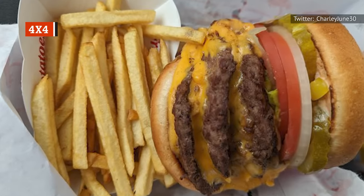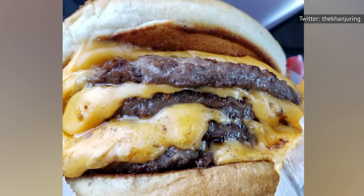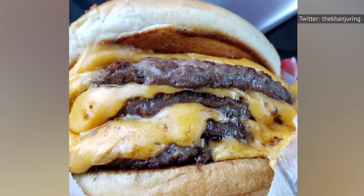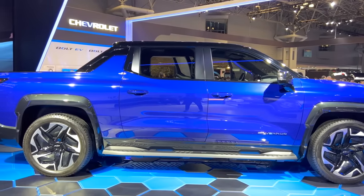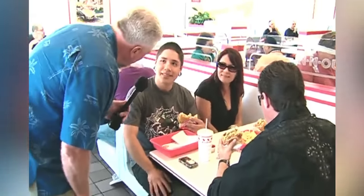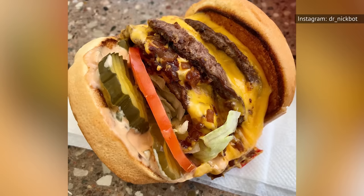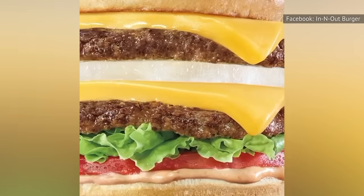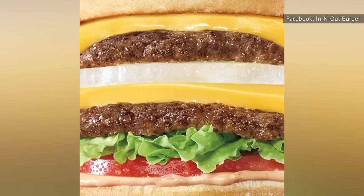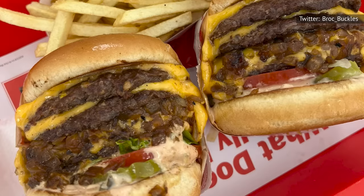Somewhere in the In-N-Out food science labs, mad chefs hit upon a fantastic realization: by fusing one double-double to a second double-double, they could create a monster burger that would qualify as a family meal all on its own. They call it the 4x4, or the Quad Quad. Considering the height of this behemoth, the name could just as easily reference a super-sized truck as it does a burger — if it were any taller, it would have to be served with a ladder and a hard hat. A 4x4 includes four All-American beef patties, lettuce, tomatoes, In-N-Out spread, and four slices of American cheese. It can be ordered with or without onions. The calorie count of a double-double is a respectable 670 calories, but some quick multiplication brings you to the brain-exploding realization that a 4x4 is over 1,200 calories in a single item. You've been warned.